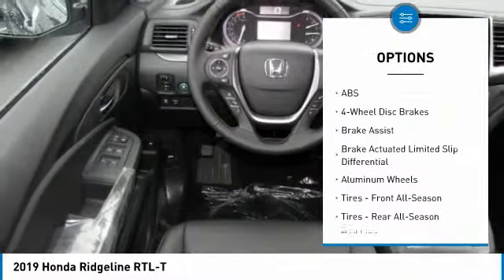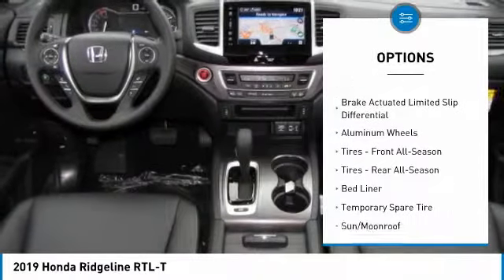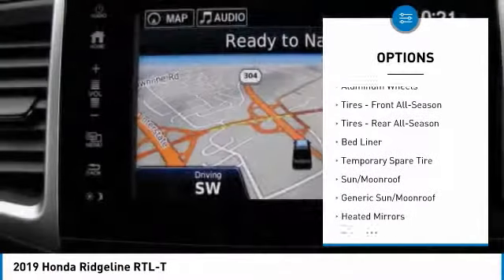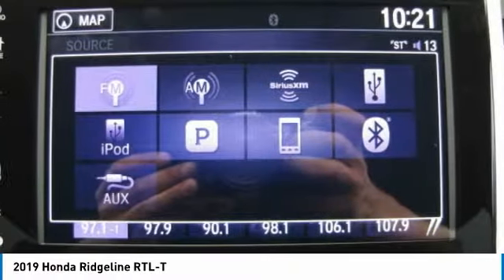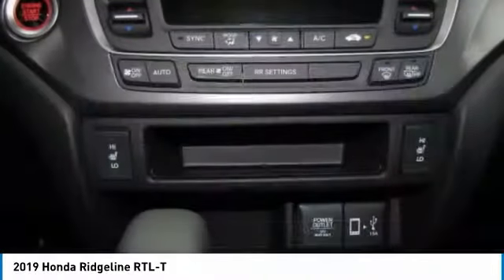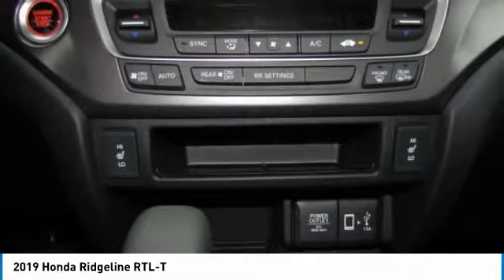Keyless entry, power passenger seat, steering wheel audio controls, anti-lock braking system, all-wheel drive, tow hitch, navigation system, leather-wrapped steering wheel, power steering, adjustable steering wheel.